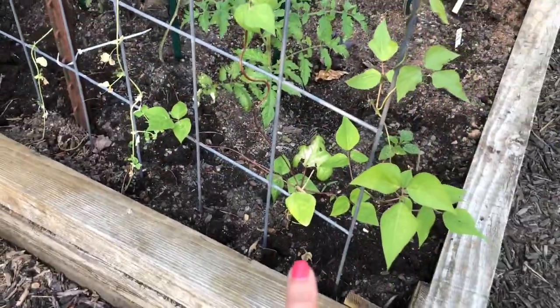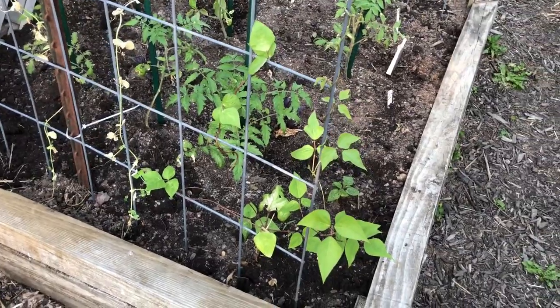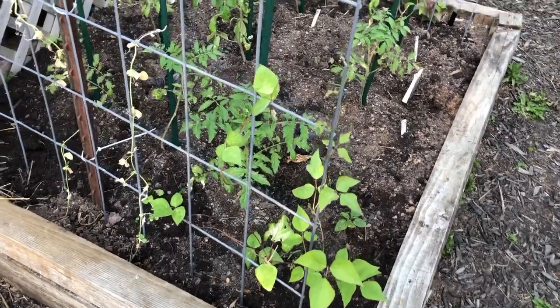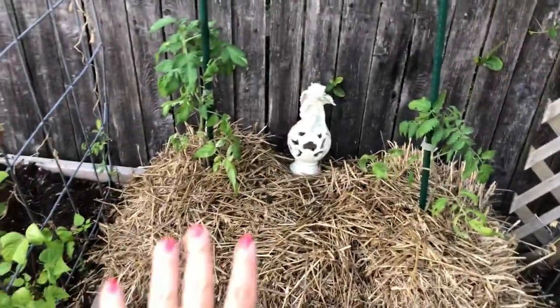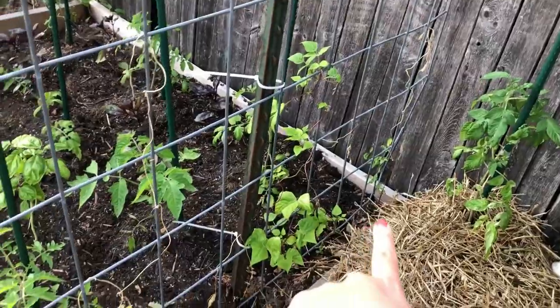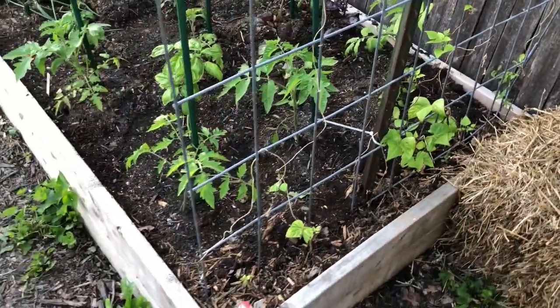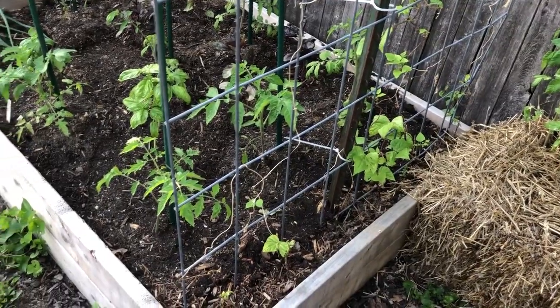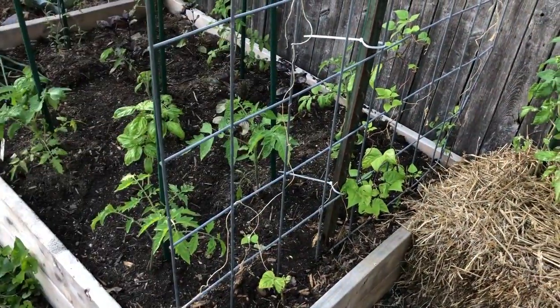This is a Scarlet Runner Pole bean — I tried to start a few from seed and only one made it, so I'll try those. Two more tomatoes in the straw bales. Along here we have Cherokee Trail of Tears, and those are beans — they'll climb up and we'll get beans from them.